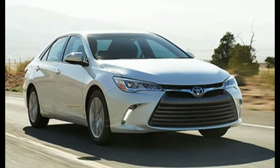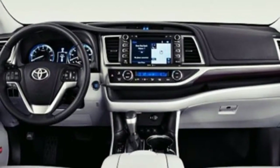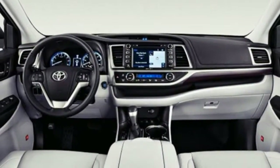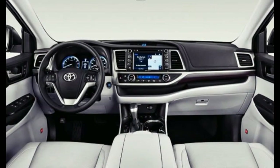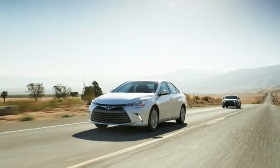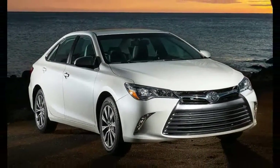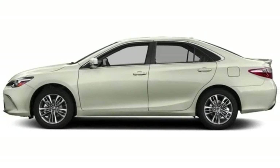Most controversial is the current grille. Camry shines brightest from within its spacious, thoughtfully developed interior, fitted with abundant storage possibilities and sound-deadening materials. Seating appears geared for grown-ups, even if that choice limits versatility and cargo space.